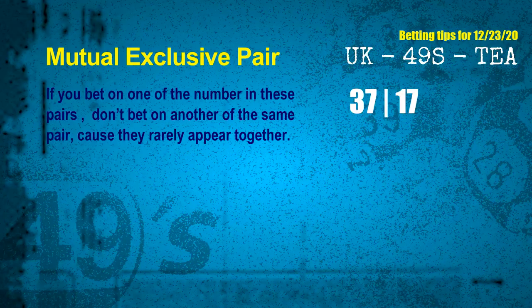Now we have some following ones and ball colors. Here are some tips to increase your hit odds, such as mutual exclusive pairs. These numbers in a pair both match the following ones and colors, but according to thousands of results before, they rarely appear together. This means if you bet on one of them, don't bet the other in the same pair. The mutual exclusive pair for next draw is 37 and 17.